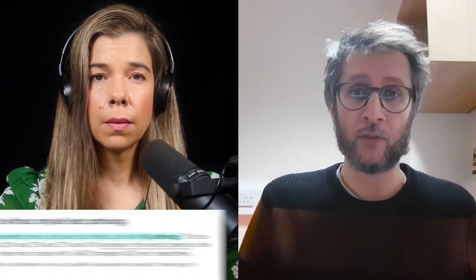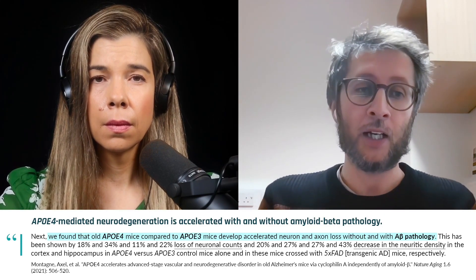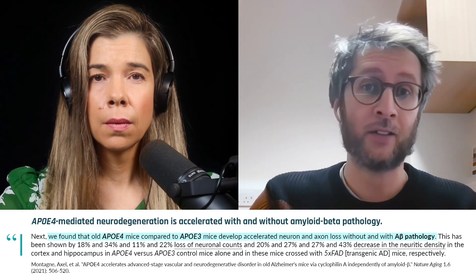As you said, there is a window where we can intervene. And if we have the right therapeutic, we can possibly protect the vessel. What I used to say is: seal the barrier to avoid this leakage.